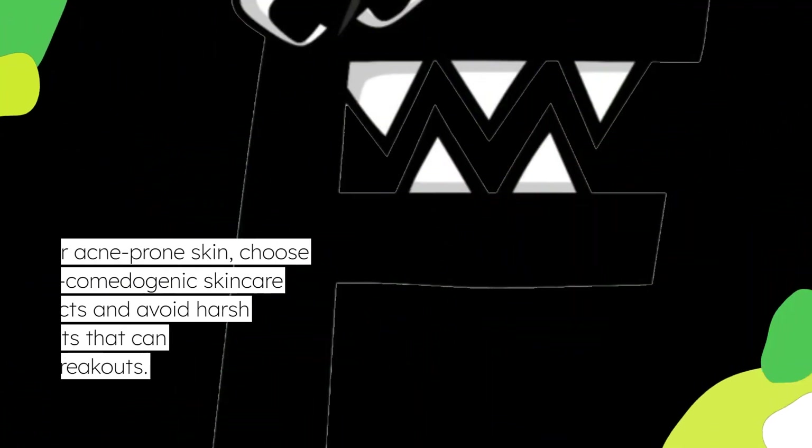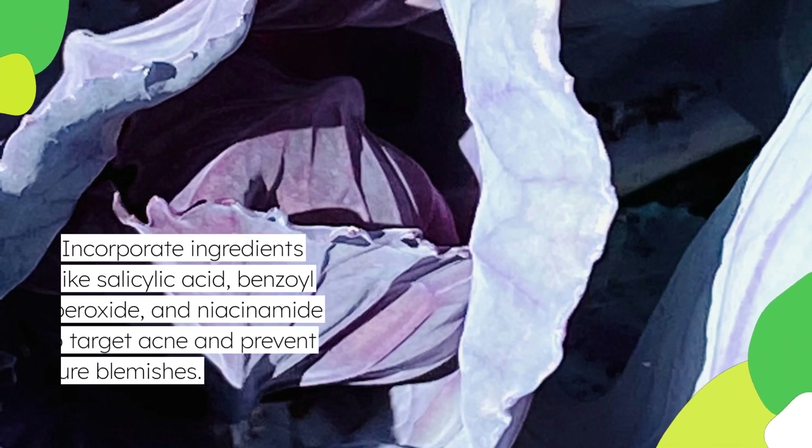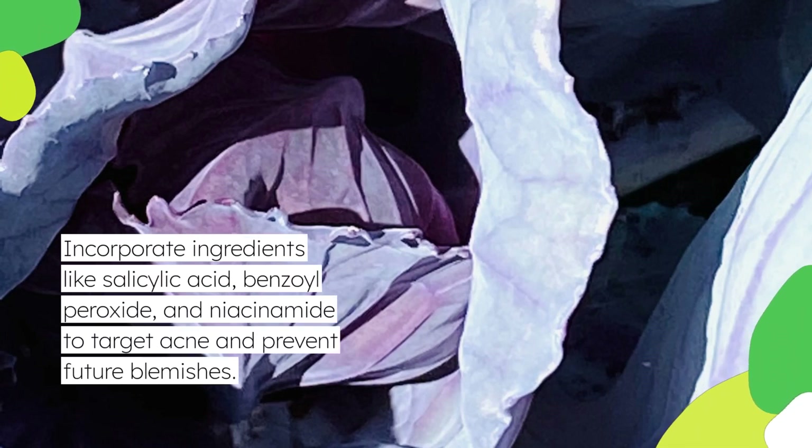For acne-prone skin, choose non-comedogenic skincare products and avoid harsh ingredients that can exacerbate breakouts. Incorporate ingredients like salicylic acid, benzoyl peroxide, and niacinamide to target acne and prevent future blemishes.